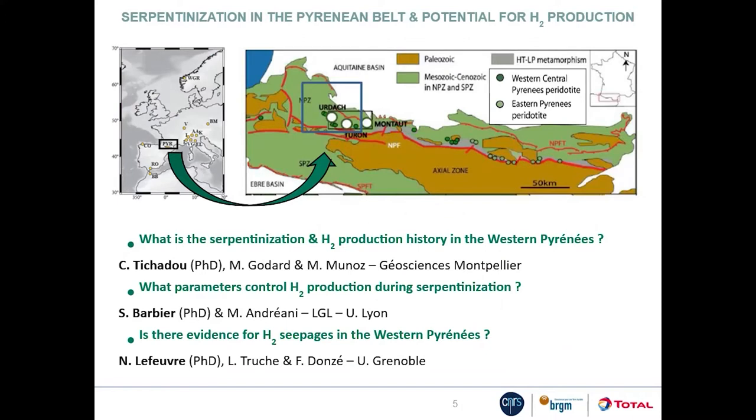Most of the studied massives outcrop in the eastern part of the Pyrenean belt, such as the Lherz massif that gave its name to the rock type lherzolite — a peridotite rich in clinopyroxene. Our team focused on the less known western massives. Our research was developed around three PhD projects that aim to address three main questions: What is the serpentinization and hydrogen production history in the western Pyrenees? What parameters control hydrogen production during serpentinization? And is there evidence for hydrogen seepages in the western Pyrenees?